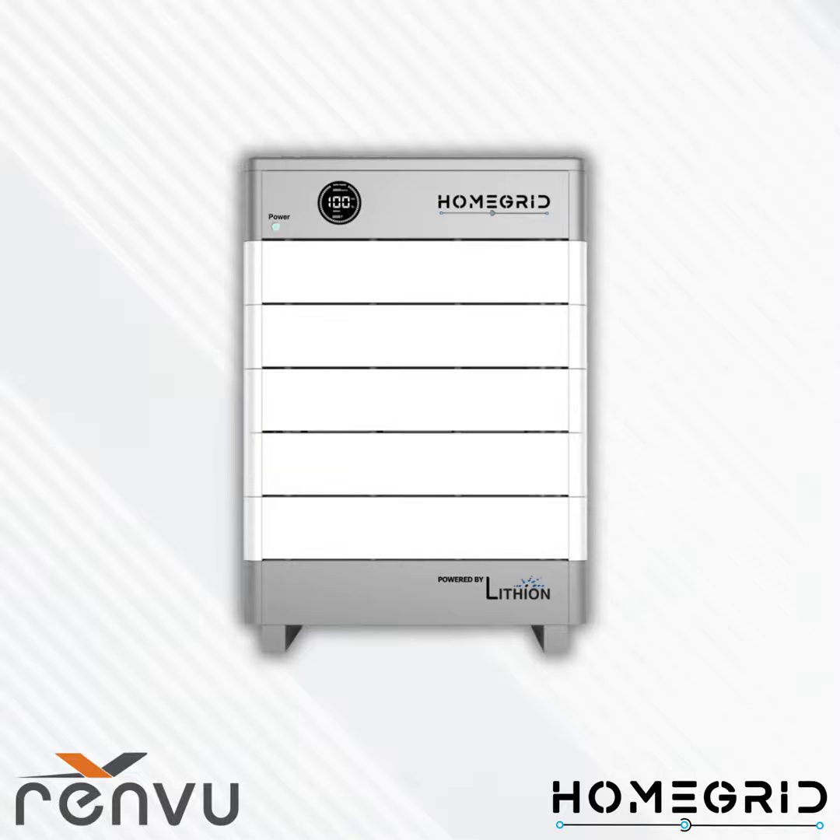Welcome to the Solar and Storage Market Series. My name is Iris and I'm the managing director here at Renvu. Today we're going to be hearing from Joe Froccio, head of business development and customer success at HomeGrid, and Nick Nielsen, regional sales manager at HomeGrid. They will talk about the installation and commissioning of a HomeGrid Stack Series battery. All participants are eligible for one hour of NABCEP certified credit.